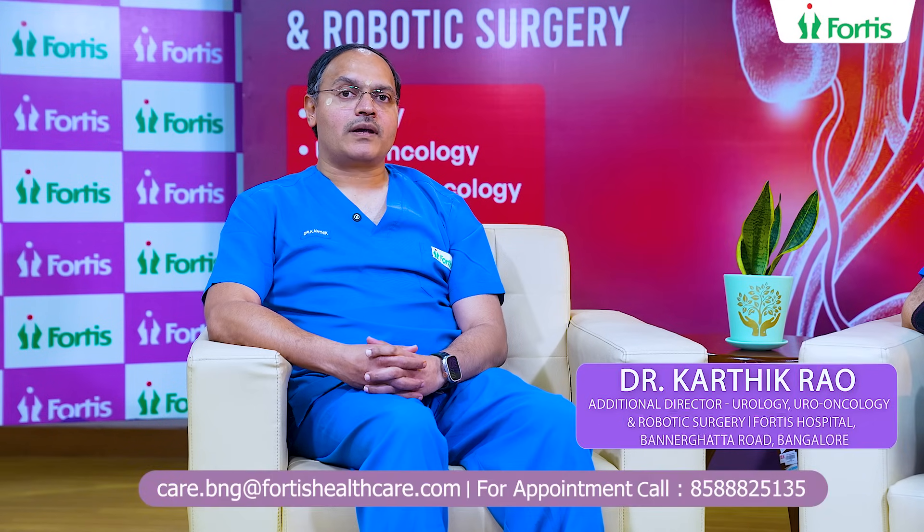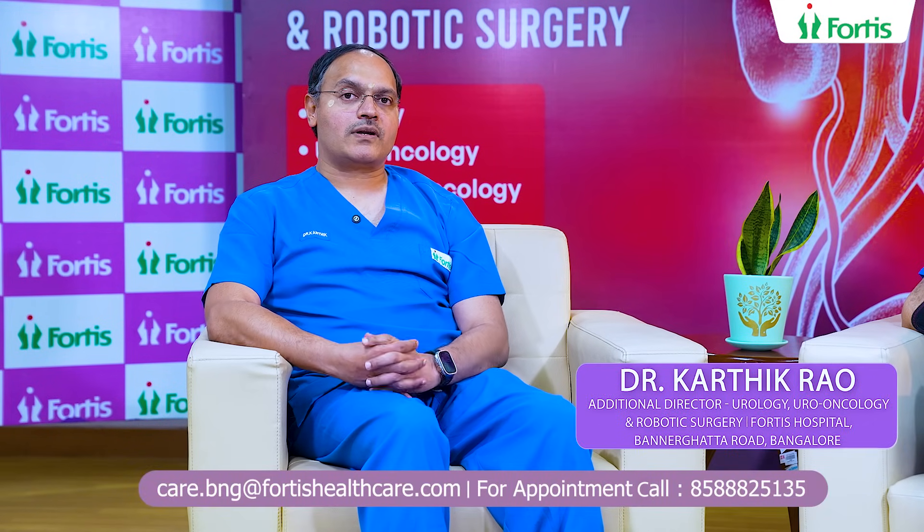Hello, I am Dr. Karthik Rao. I am Additional Director, Urology, Uro-Oncology, Robotic Surgery at Fortis Hospitals, Bangalore.